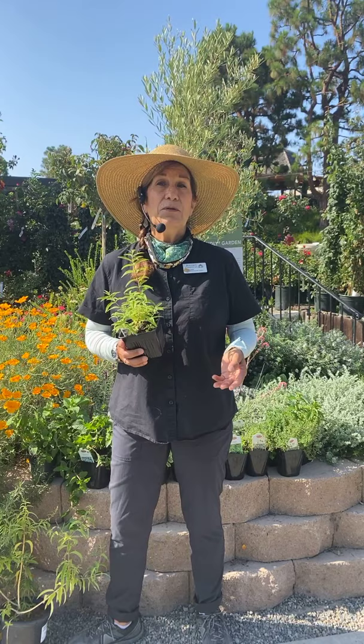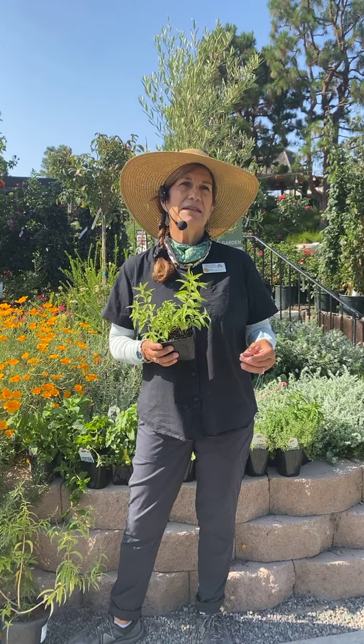This morning, we're going to be talking about what can I do with my herbs this month. It's getting warm, it's pretty sunny here today, and we're just going to talk about some of the ways that maybe you don't think about using your herbs.